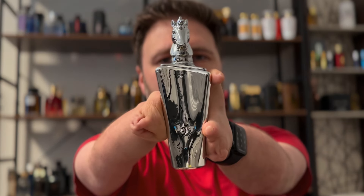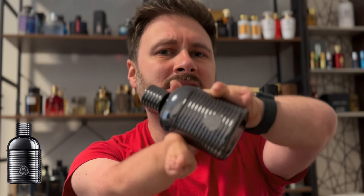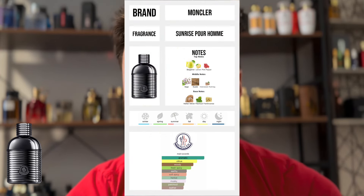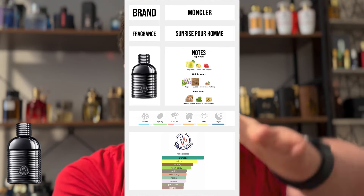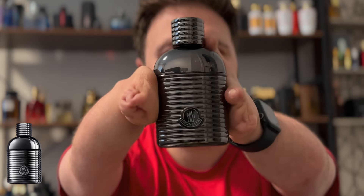Next up is brand new this year — it's from Montclair, it is Sunrise Pour Homme. This is a killer fragrance. This is a little more subtle, aquatic citrus fragrance. I love this one. I've been loving this fragrance this summer; it has become my favorite summer fragrance this year. Last year I was only talking about Missoni Wave — still love Missoni Wave, great fragrance — but now this year I've been talking about Montclair Sunrise Pour Homme.